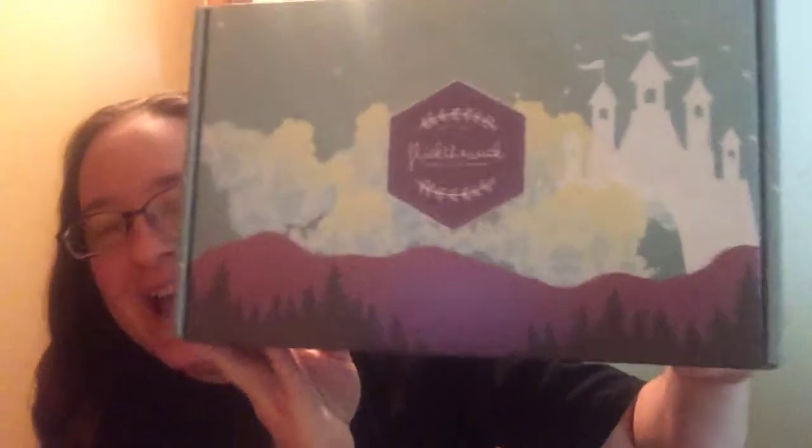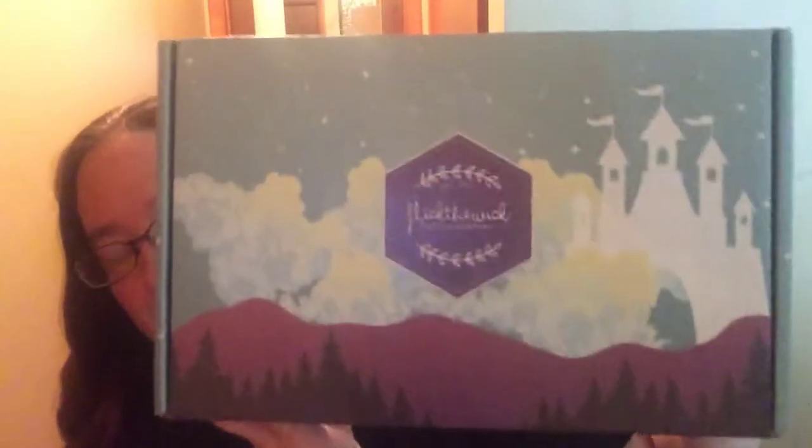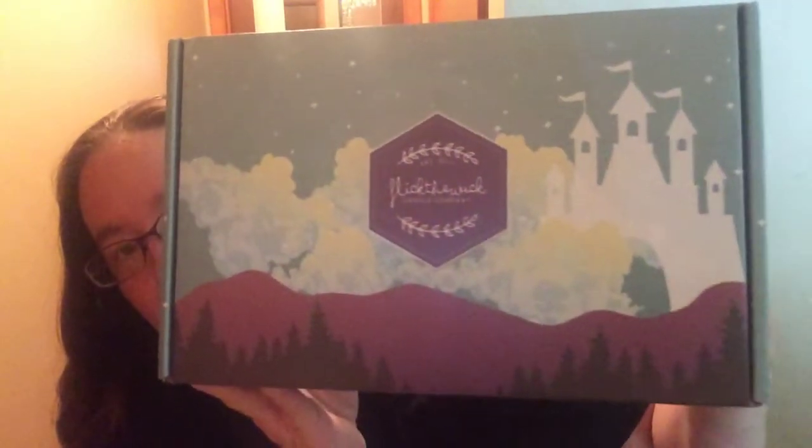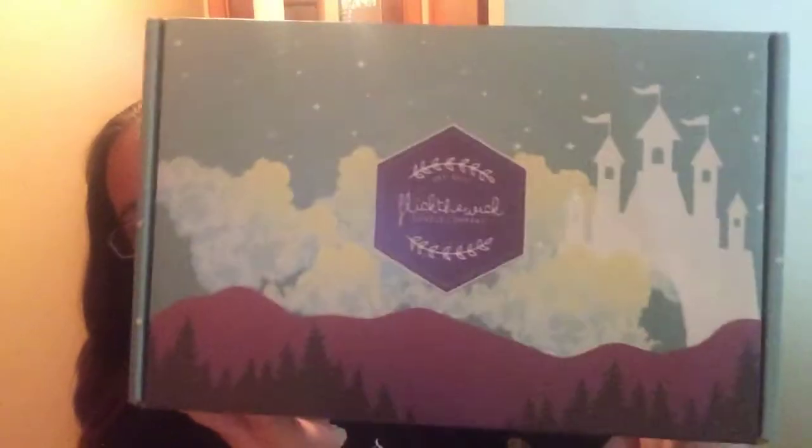Hello, Booktubers and Disney lovers, because this is a Disney box. This is Flick the Wick and this is their May box. I had to get it because it's Once Upon a Kingdom. I'm a big Disney princess person, so Flick the Wick Disney box.